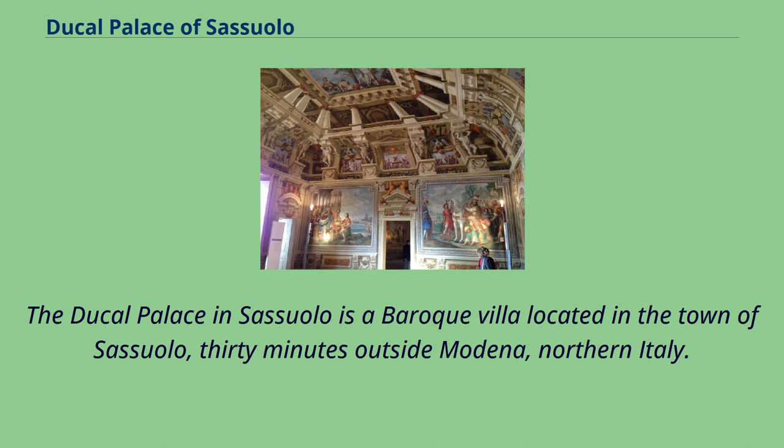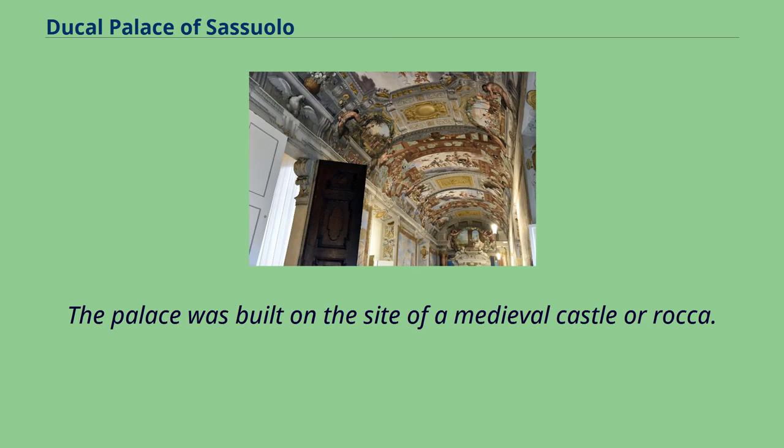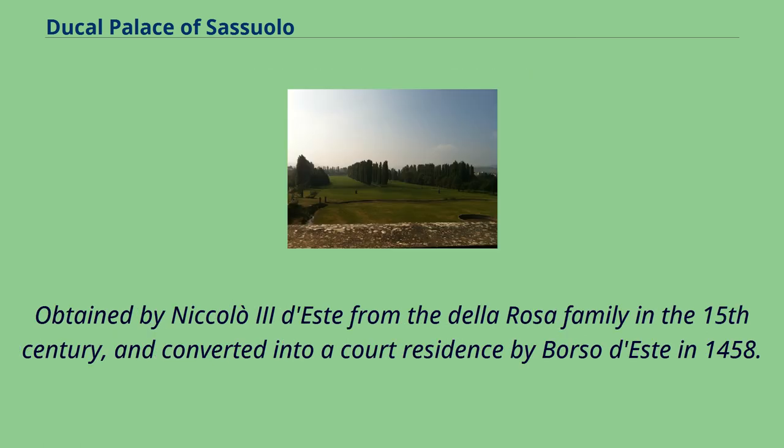The Ducal Palace in Sassuolo is a Baroque villa located in the town of Sassuolo, 30 minutes outside Modena, northern Italy. The palace was built on the site of a medieval castle, or rocca, obtained by Nicola III d'Este from the Della Rosa family in the 15th century, and converted into a court residence by Borso d'Este in 1458.